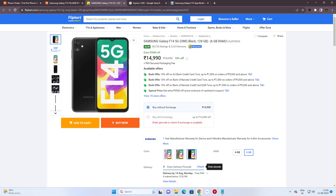What is the variant? It comes in 6GB RAM and 128GB internal storage. You can get it at around Rs.15,000. You can also buy it with a bank offer, bringing it down to Rs.15,000.